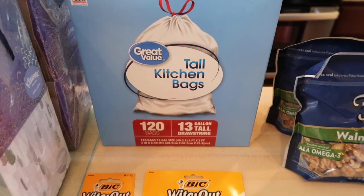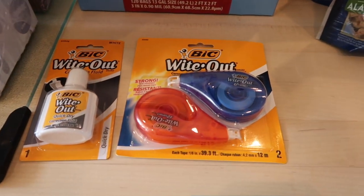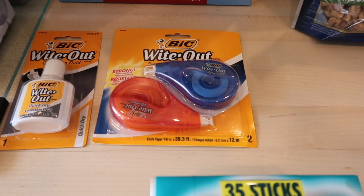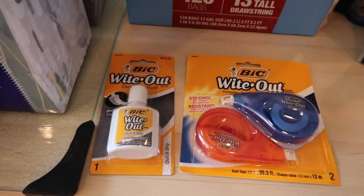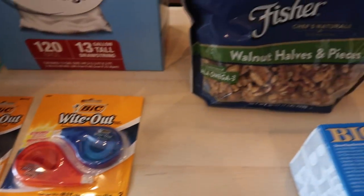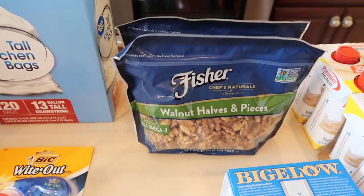Needed some more kitchen trash bags, and some whiteout. Ken usually uses the tape kind, and I've used it — he gave me one of his before and I discovered I like it, so I needed more. He must have also thought I wanted the original whiteout.